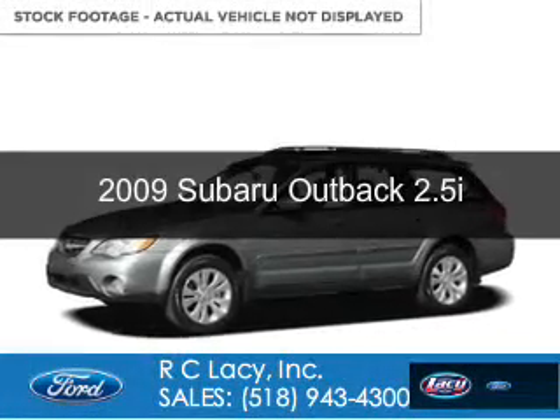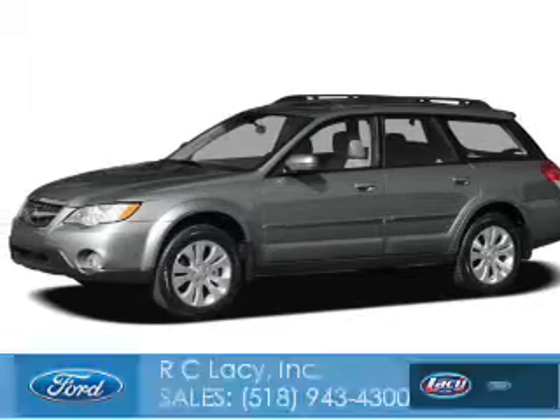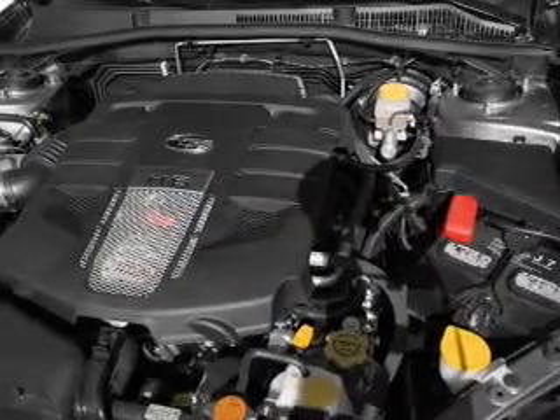2009 Subaru Outback, powered by all-wheel drive, a 2.5-liter four-cylinder engine, and a four-speed automatic transmission.